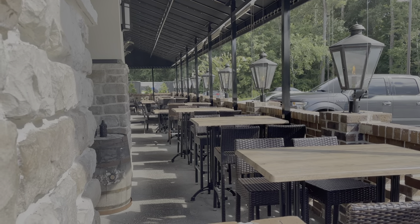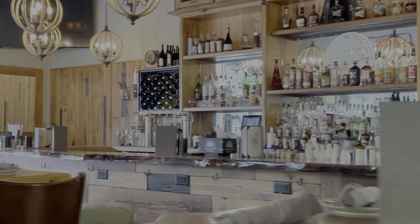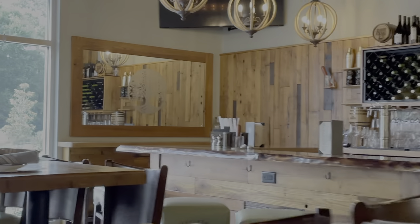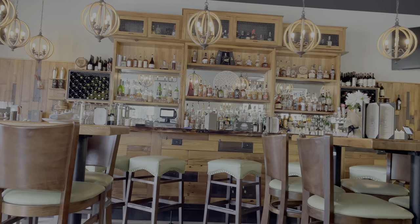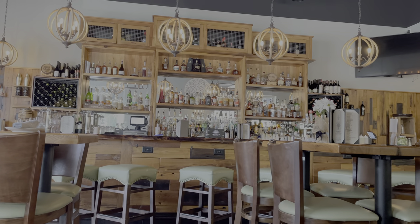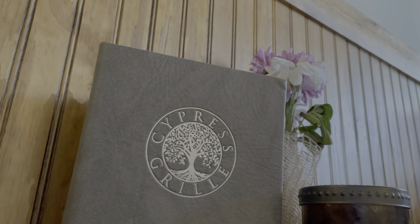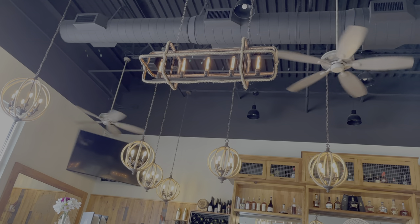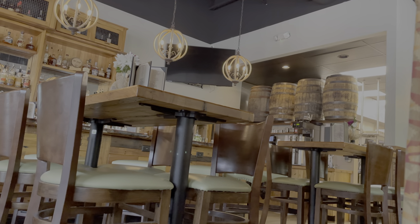Cypress Grill is what I define as a cozy upscale restaurant. The food here is outstanding — very high quality, extremely flavorful — and it's in an environment that just seems like a nice corner restaurant you'd see in a strip mall. But the food does not align with the atmosphere, and don't get me wrong, the atmosphere is great. I like the style in here.